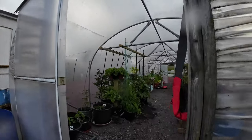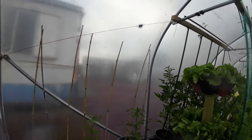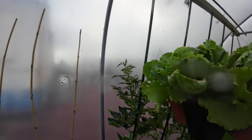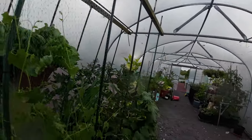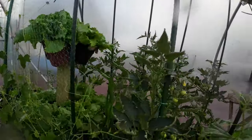Now we are going into the poly tunnel, which is basically a greenhouse. It gets quite warm in here, that's why we put a lot of vegetables in here. This is some lettuce, I think, and tomatoes back there, and this is some beans.